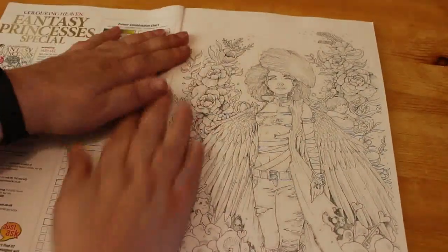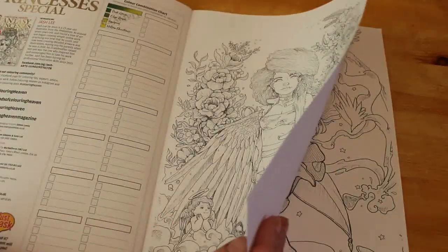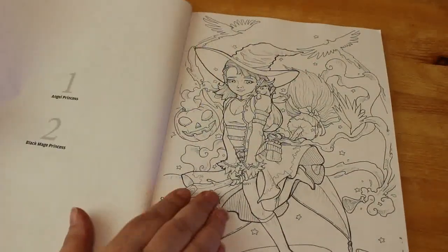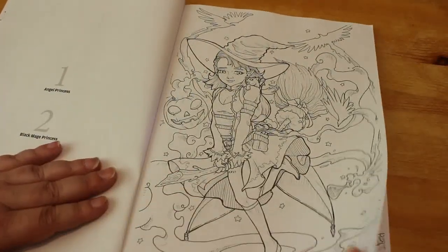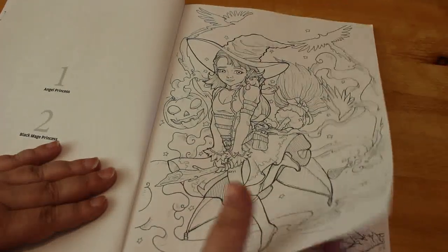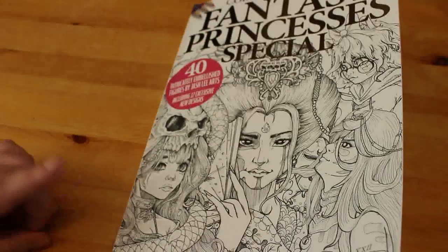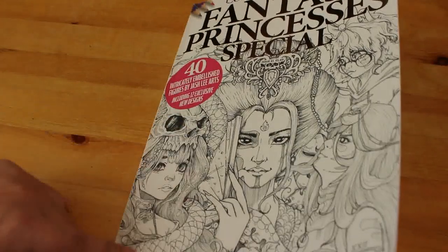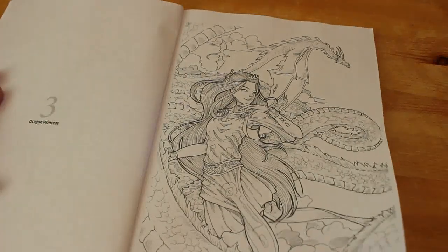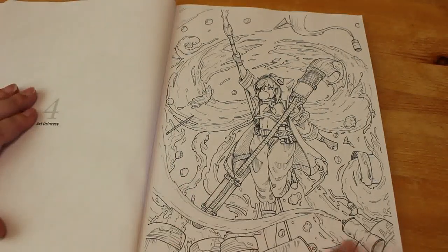I've looked through this and I think it's stunning — I can't wait to start on this one. As usual they do have the names on the other side. The first one is called Angel Princess, which I like — I will definitely be colouring this one. This is the Black Mage Princess — these are stunning by the way. Then there's the Dragon Princess. When I saw the cover and saw there were bits of snakes and dragons, I thought I don't like dragons, but there's not that much in here and it's a really good picture. I think this is one of my favourite issues so far. Art Princess as well.